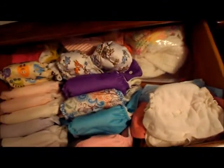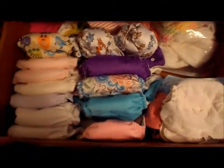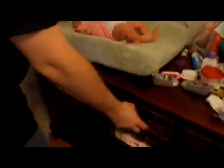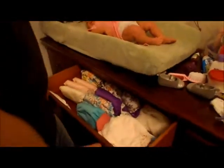11:53 and we're on diaper number three. Let me go pick it out. Okay, this is an Alva Baby. Daddy's turn changing the diaper — I'm going to pick out which one. His pick was much easier than my last pick.